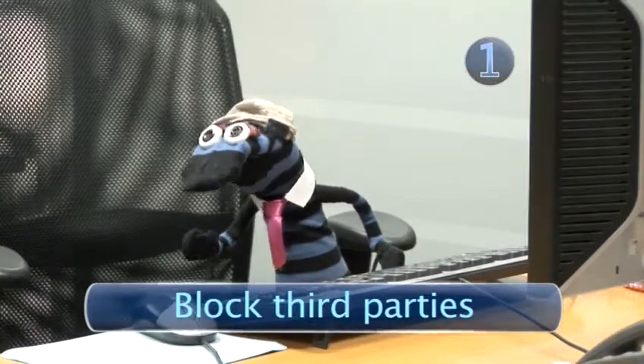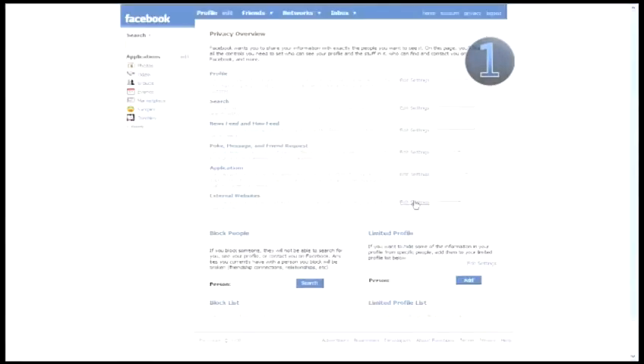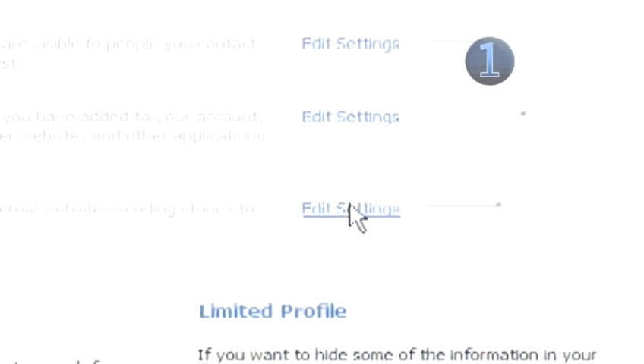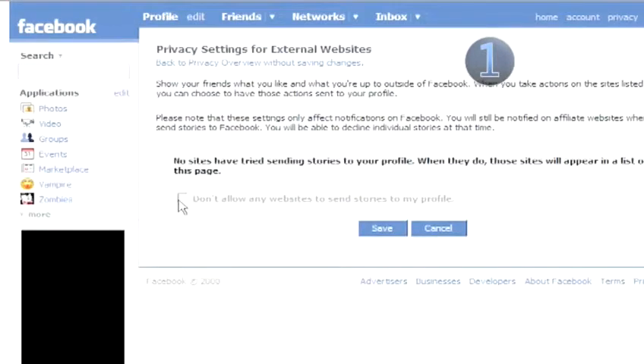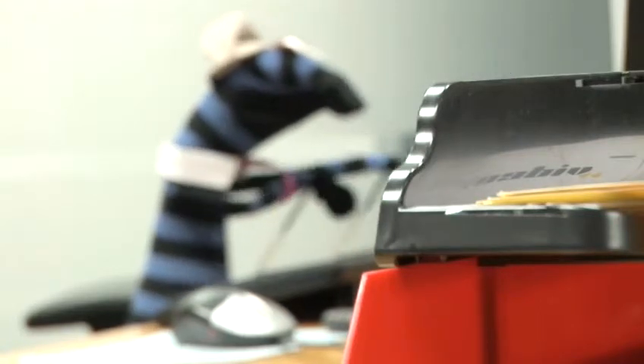Step 1: Block third parties. Click on the privacy link in the top right corner of your profile. Once in your privacy overview page, scroll down and click on the external websites link. This will bring up a page with one tick box in it. By ticking this box, you can stop external websites registered to Facebook's advertising network from informing friends of your purchases via your newsfeed without your permission.